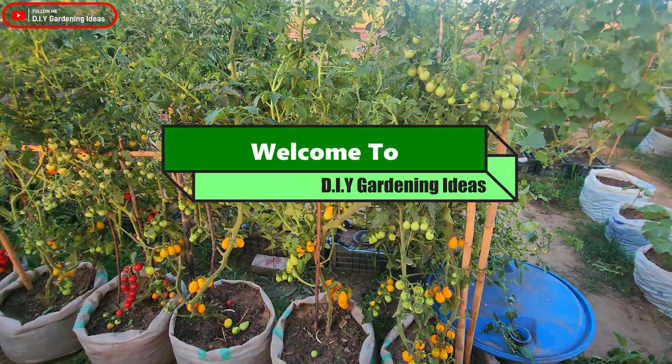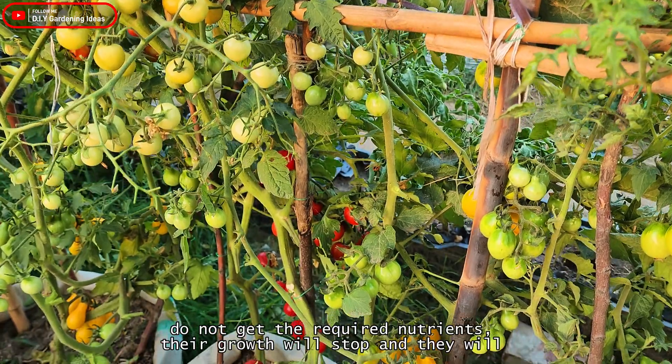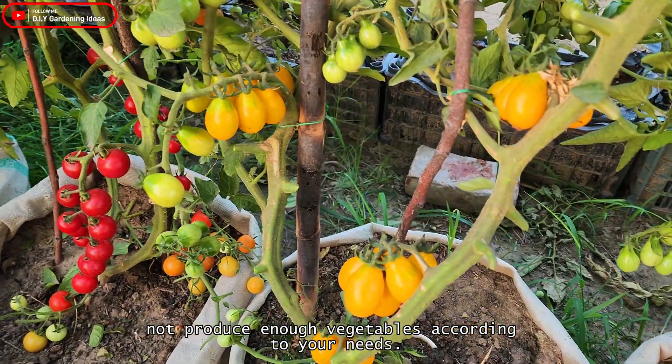Welcome to DIY gardening ideas. When your vegetable plants do not get the required nutrients, their growth will stop and they will not produce enough vegetables according to your needs.